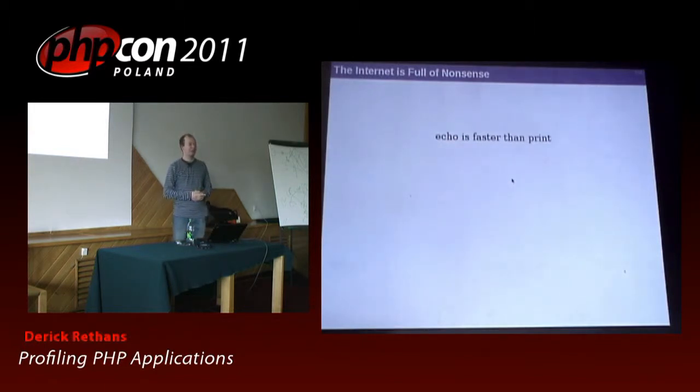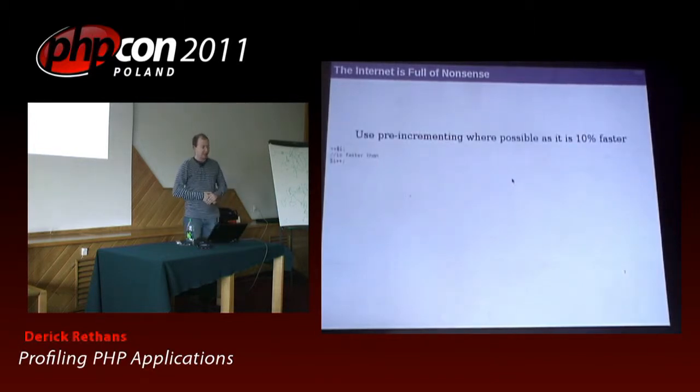Things like echo is faster than print? How many of you have actually benchmarked that? I have as well. Echo is faster than print, and post and pre-increment is also something you always see showing up a lot because it's slightly faster — so it's 10% faster. Those are pretty harmless things to do.